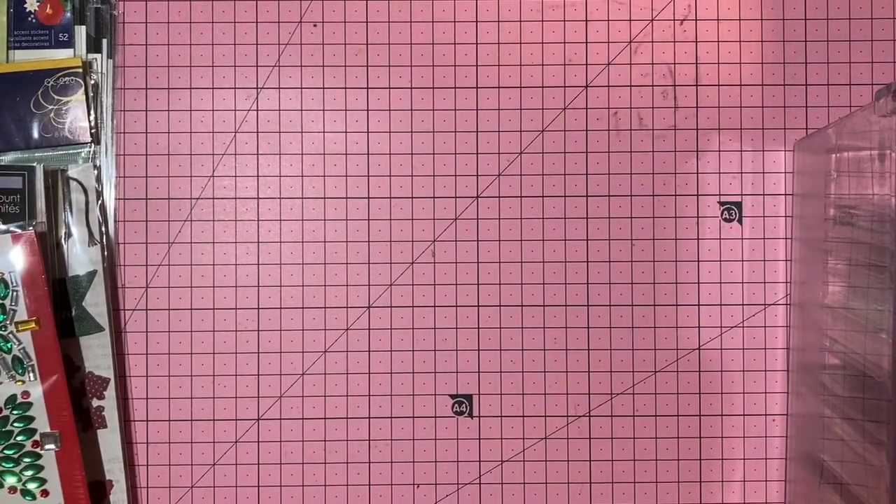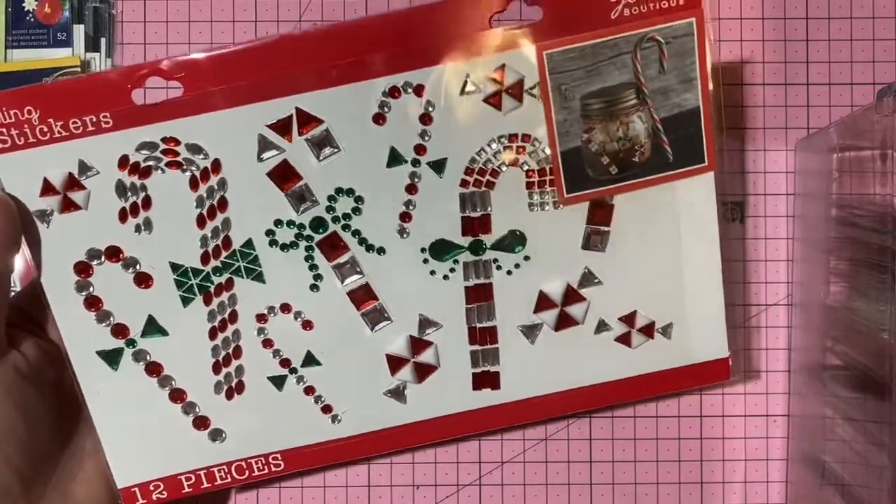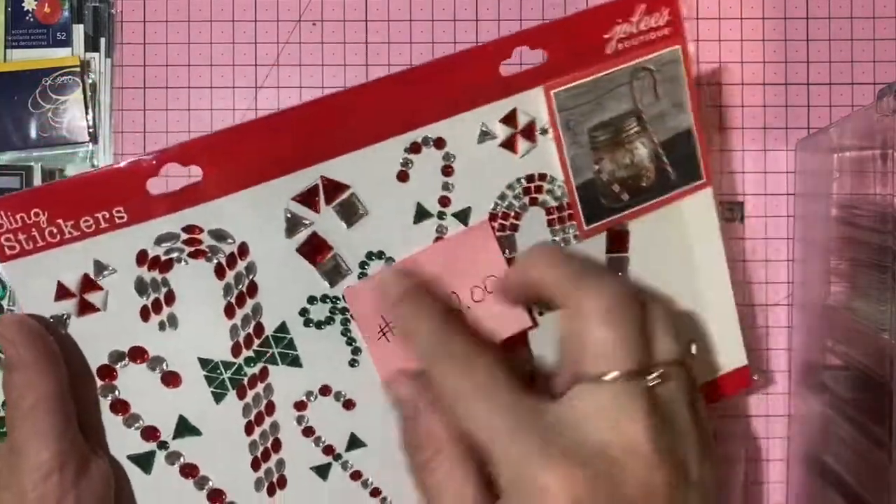Also Jolie gem stickers — candy canes and candies in rhinestone. Two dollars, number 16.